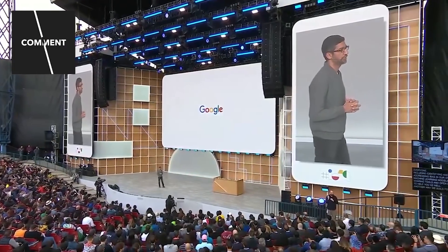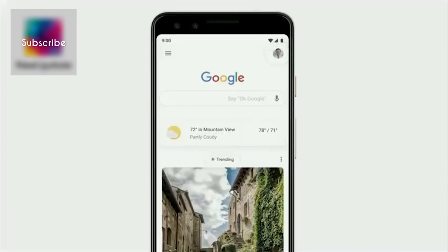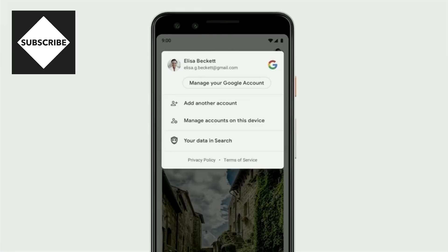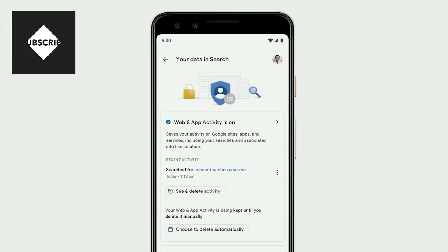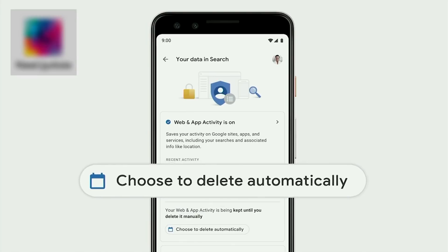Another way we build for everyone is by ensuring that our products are safe and private. If you're in Search, you can tap on your photo and quickly access the most relevant privacy controls for Search. Here, you can view and manage your recent activity and easily change your privacy settings. Last week, we announced auto-delete controls, which you'll also be able to access right from the app.